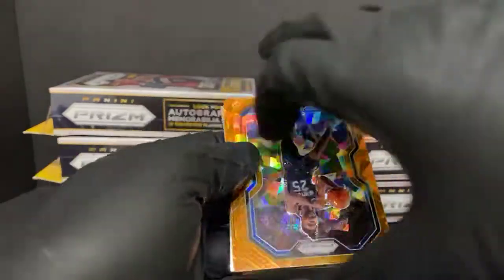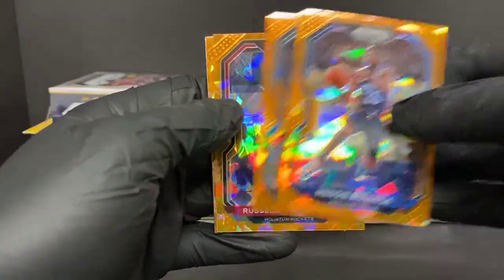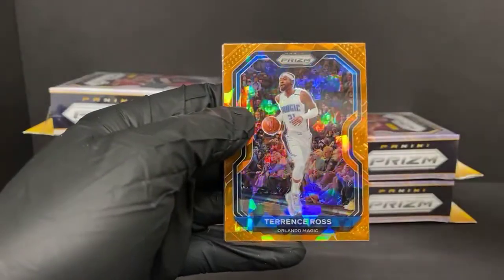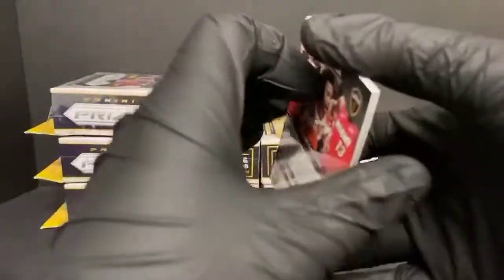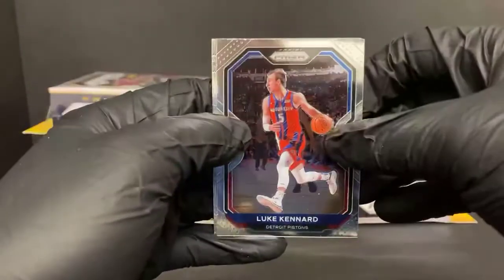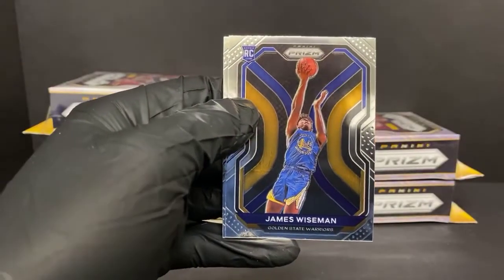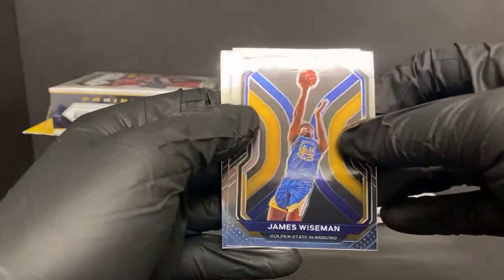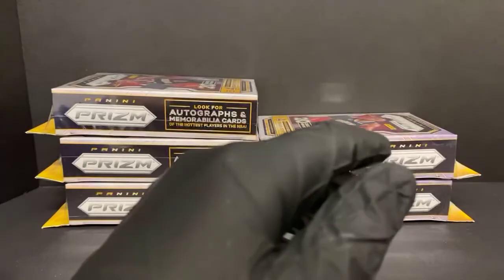Maybe we can get an Orange Ice Rookie here. Reggie Bullock, Derrick White, nice Russell Westbrook, and Terrence Ross. We've got Luke Kennard, DeMar DeRozan, we do have James Wiseman Rookie - my least favorite picture probably in the set. I don't know why I dislike it so much, but I'll round out with Darius Garland - I like a little Darius Garland.